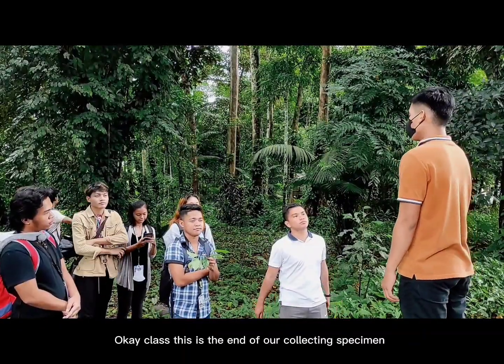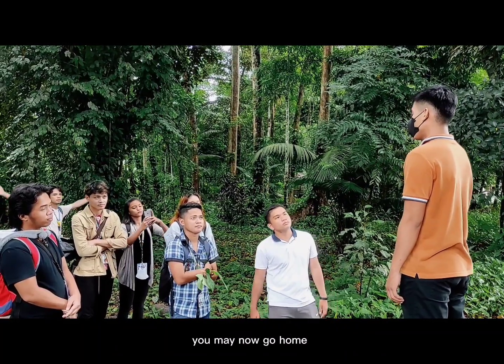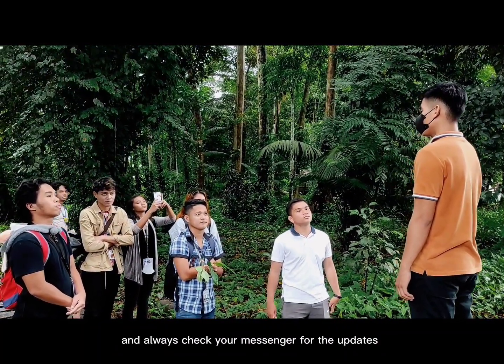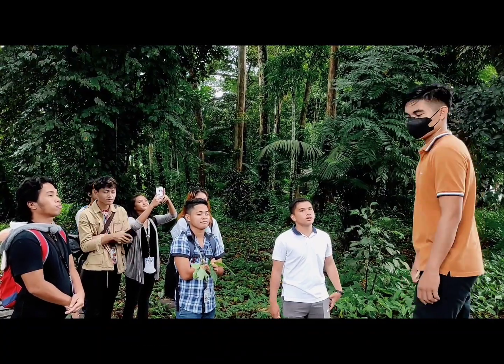Okay class, this is the end of our collecting specimen. You may now go home and always check your messenger for the updates. Thank you sir.